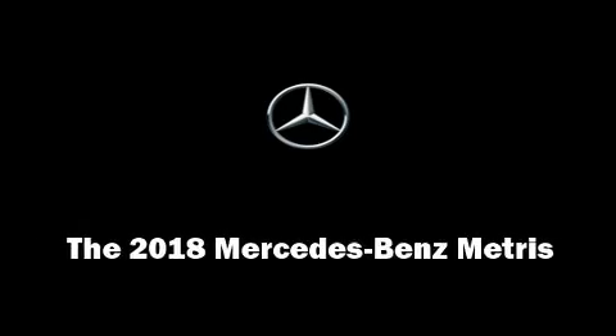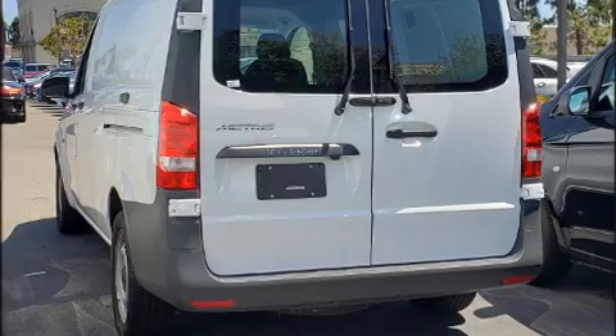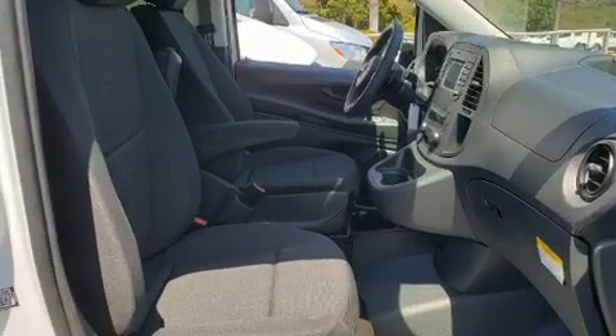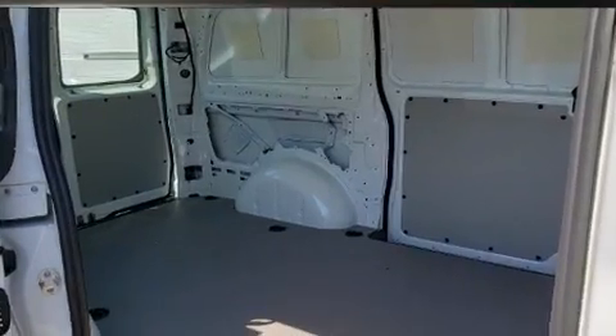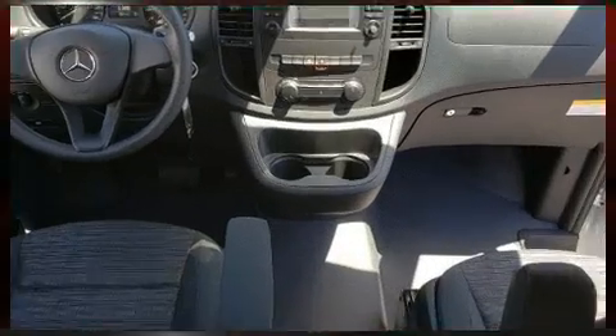Sensibility and practicality define the 2018 Mercedes-Benz Metris. It features an automatic transmission, rear-wheel drive, and a 2.0-liter 4-cylinder engine. The engine breathes better thanks to a turbocharger, improving both performance and economy.